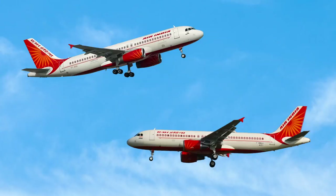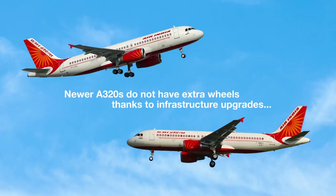The newer A320s flying for Air India do not have extra wheels. This is because of infrastructure updates that have been made over time. These stronger pavements can handle heavier aircraft.